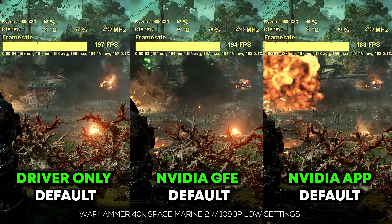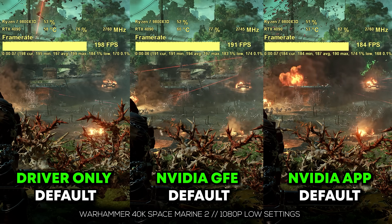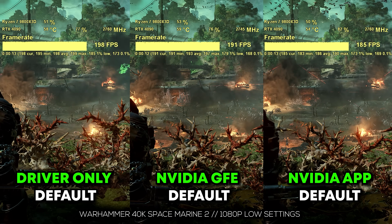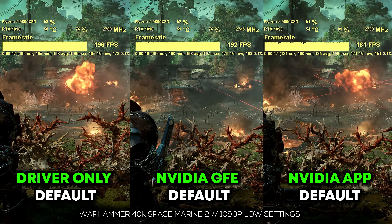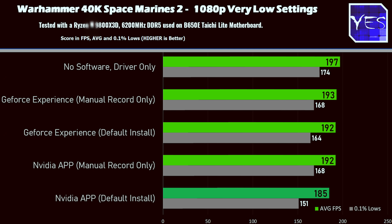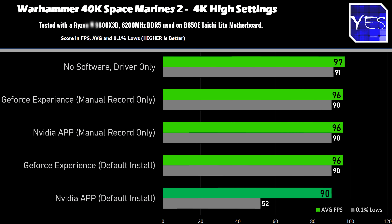Moving on to Warhammer 40,000: Space Marine 2 — this is the latest game that AMD sent me a code for, so I do need to look at it in a separate video with FSR 3.1. There are no driver optimizations that have really hit this game yet. On the CPU side at 1080p, we again saw a significant drop, especially comparing GeForce completely off and uninstalled versus tweaked settings versus the NVIDIA app even with tweaked settings. Stepping up to 4K high settings, there is also quite a big FPS drop with the NVIDIA default app setting versus the rest of the contenders.